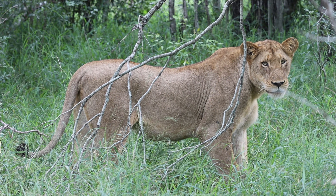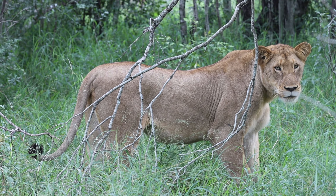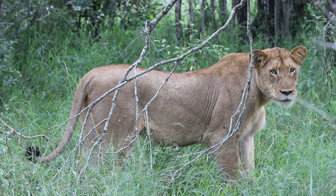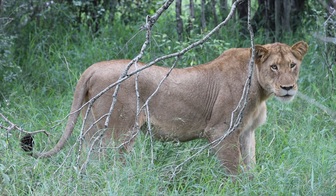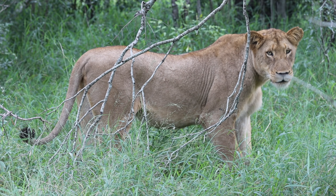It actually looks like one of the females with suckle marks there. The lions are looking in such good condition at the moment — feeding well.